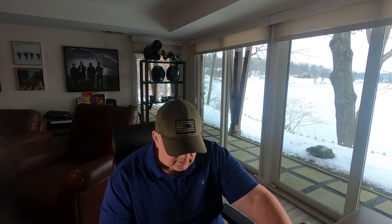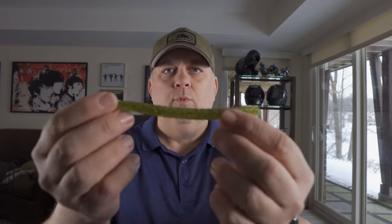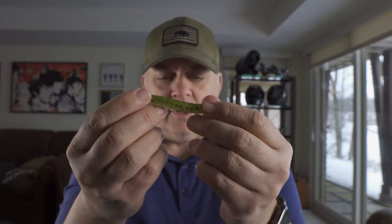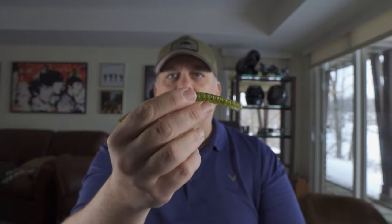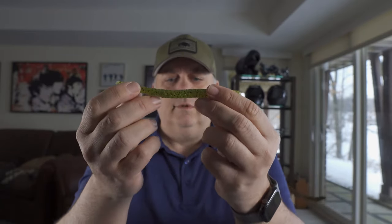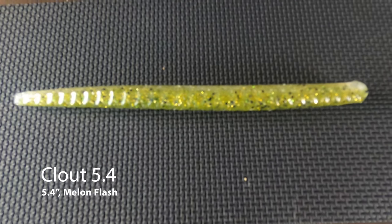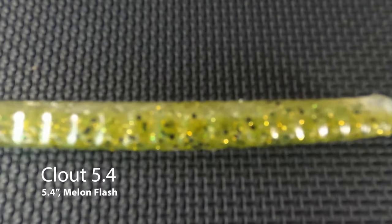Finally, we have the Clout 5.4 inch — another one that has a lot of different flecks in it, a lot of different colors. This one's called Melon Flash, 10-pack. Obviously it'll come in useful because I tend to use quite a bit of finesse bait here in the Midwest to interest the bass.